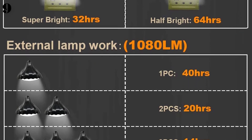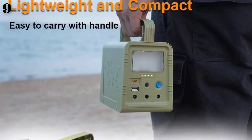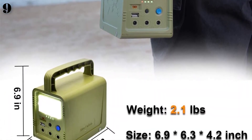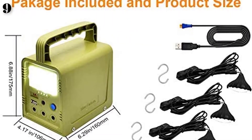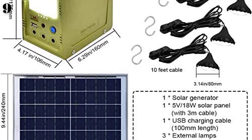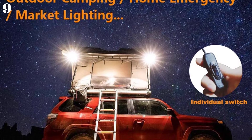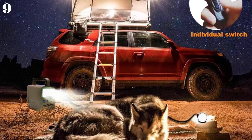There are three external LED string lights, each with an individual switch and extension cord. One bulb can illuminate continuously for 40 hours, two bulbs for 20 hours, and three bulbs can illuminate continuously for 14 hours. It can also charge your mobile phone. It's equipped with a high-quality solar panel for outdoor charging, but this does need reasonable sunlight. It also has a USB charging cable for car or wall plug.